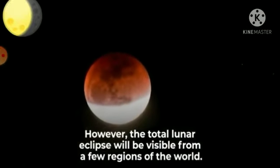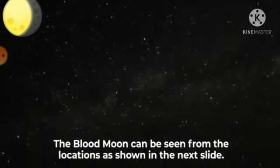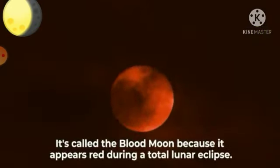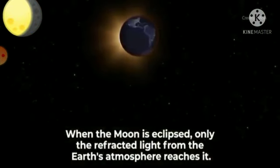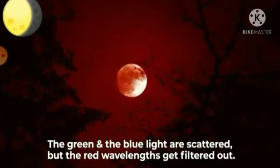However, the total lunar eclipse will be visible from only a few regions of the world. The blood moon can be seen from the locations as shown in the next slide. This is called the blood moon because it appears red during a total lunar eclipse. When the moon is eclipsed, only the reflected light from the Earth's atmosphere reaches it. The green and blue light are scattered and the red wavelengths get filtered out.